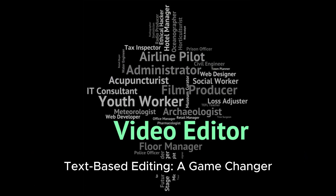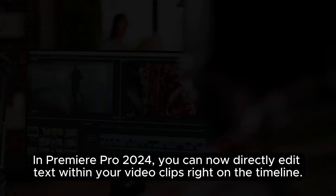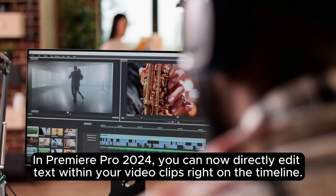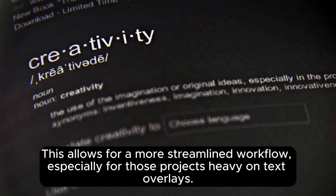Text-based editing — a game changer. In Premiere Pro 2024, you can now directly edit text within your video clips right on the timeline. No more jumping back and forth between the timeline and the graphics panel. This allows for a more streamlined workflow, especially for those projects heavy on text overlays.